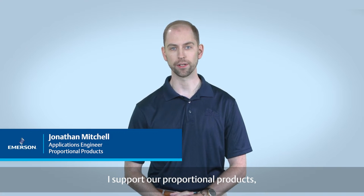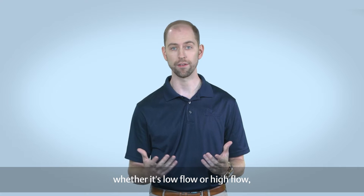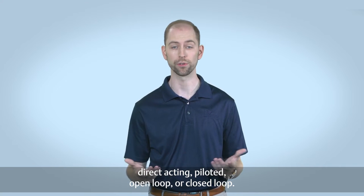Hi. I'm Jonathan Mitchell, an applications engineer at Emerson. I support our proportional products, whether it's low flow or high flow, direct acting, piloted, open loop, or closed loop.